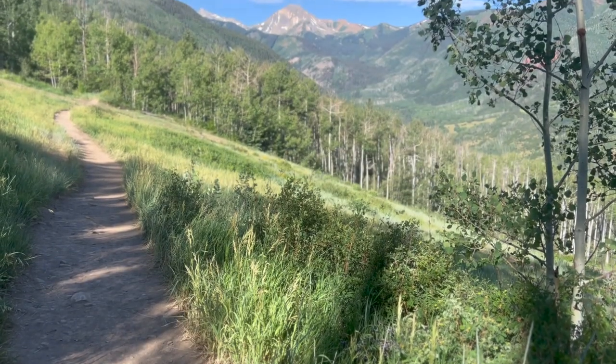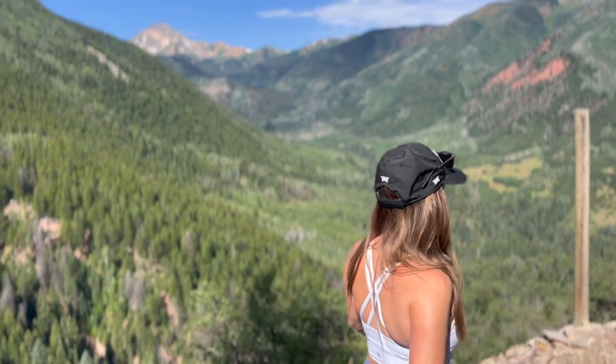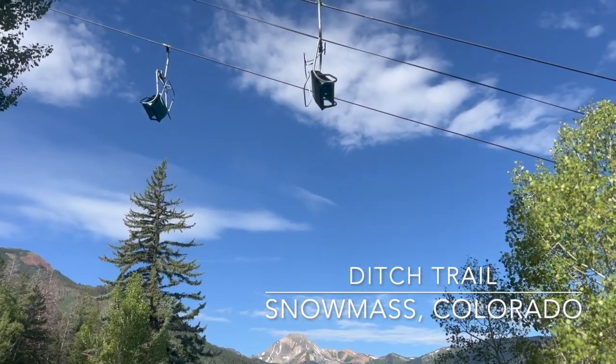After taking the gondola and lifts, it was time to do some hiking. We're on a leisurely morning hike — you've got to see these views. The Ditch Trail is known as a local favorite, and you can see why. It's only a mile from Snowmass Village, and you're actually crossing ski runs for most of the way, which I always love.